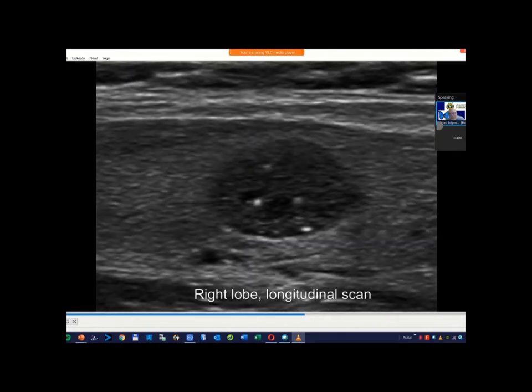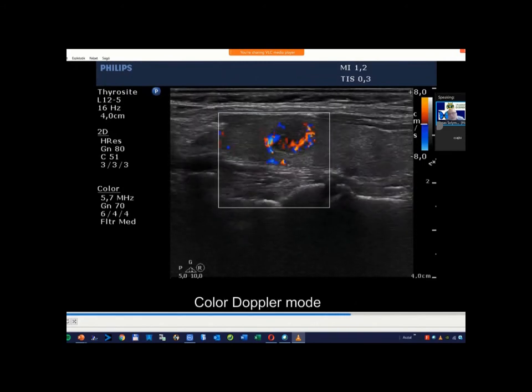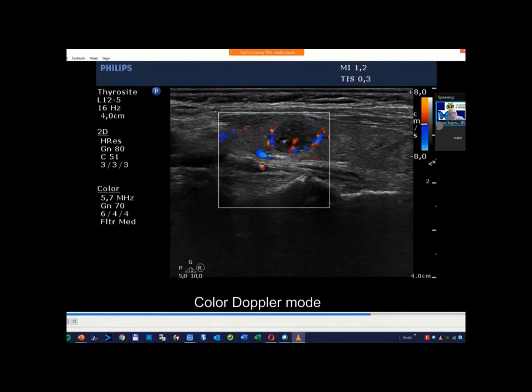This case was illustrated not because of extratidal extension, but because of vascularity and the lack of halo sign.